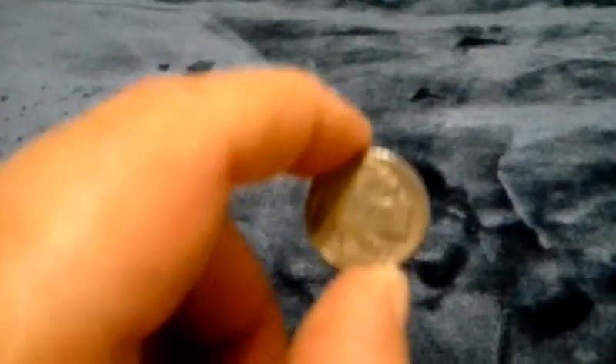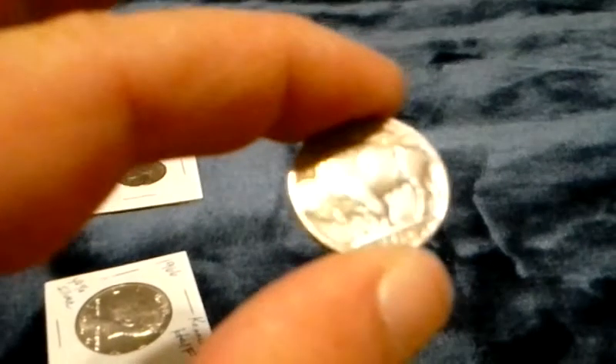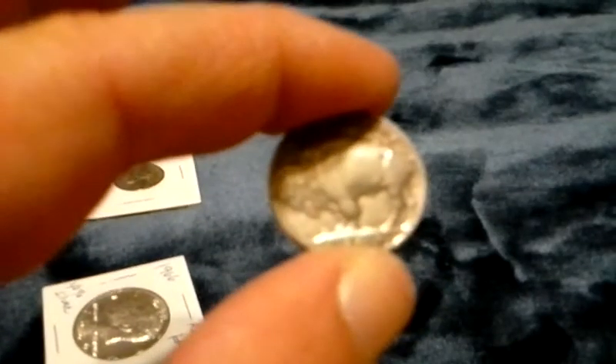And we have a 1935 Indian Head Nickel. That's a pretty one — most of the ones I've seen are pretty worn down, but that one's a pretty one. Thank you Justin, I really appreciate that. Y'all have a good day.